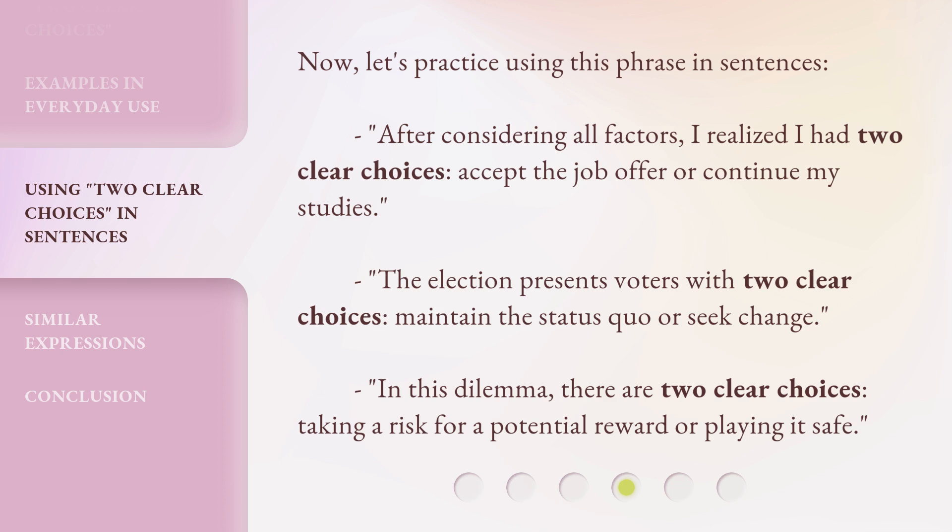The election presents voters with two clear choices: maintain the status quo or seek change.